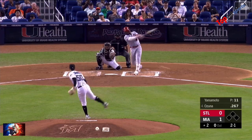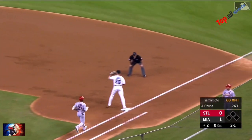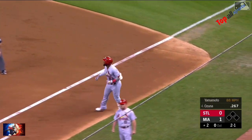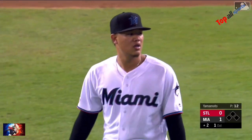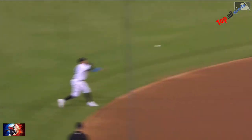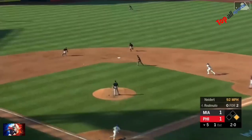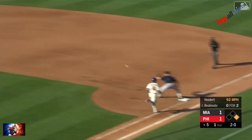Here's the 2-1 ground ball, backhanded nicely by Rojas, and the throw. Nicely done once again.